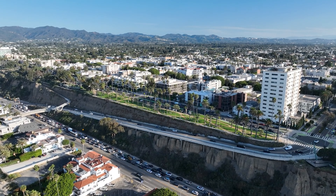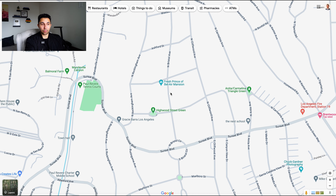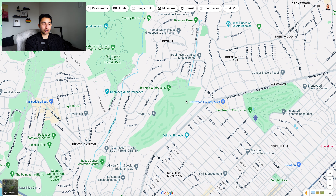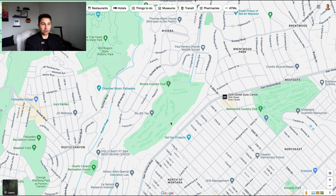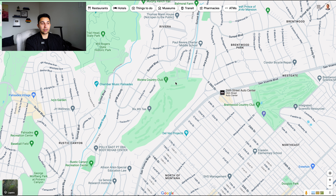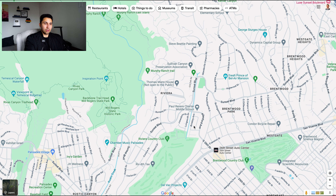There's also Brentwood Country Mart — a nice area with a red barn and little shops along 26th Street. Moving along San Vicente, you have Brentwood Park and the Fresh Prince of Bel Air mansion, which is actually in Brentwood, not Bel Air. Continuing west, you'll find Riviera Country Club, which hosts the Genesis Invitational PGA tournament every year that Tiger Woods hosts — right across the street from the Brentwood Country Club. So you have two very high-end, well-known country clubs next to each other.